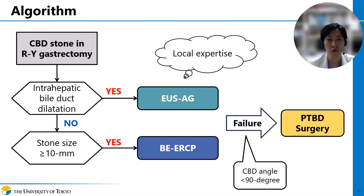Given our study results, we can propose an algorithm for treatment selection. If the intrahepatic bile duct is dilated sufficiently, then EUS-AG can be a first-line treatment modality. In cases where stone size is more than 10 mm, BELCP can benefit the patients as most stone removal devices are available. A steep CBD angle is unfavorable for both BELCP and EUS-AG; therefore, percutaneous transhepatic stone removal or surgical treatments might be considered as an alternative modality. Local expertise is also an essential factor in selecting treatment approaches.